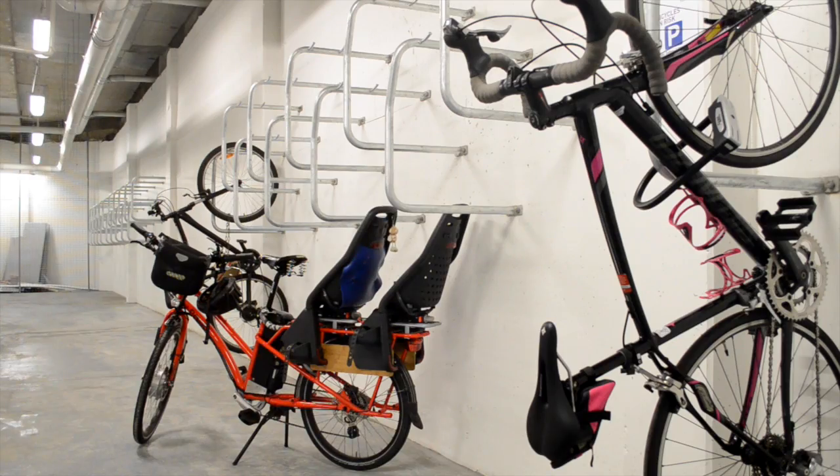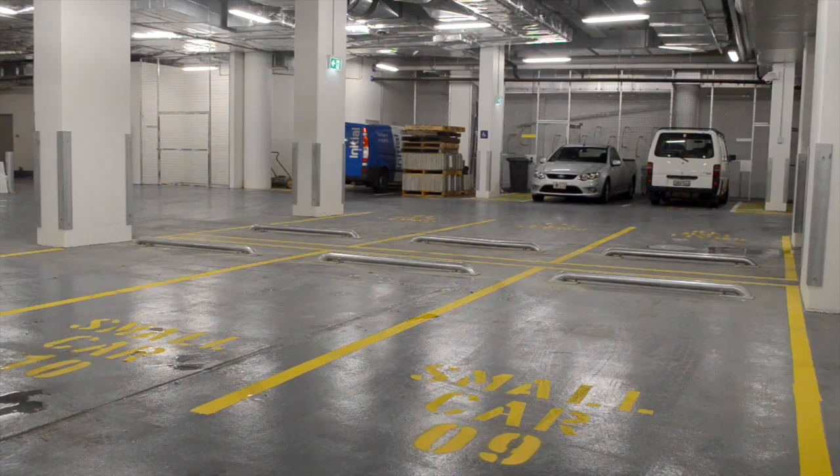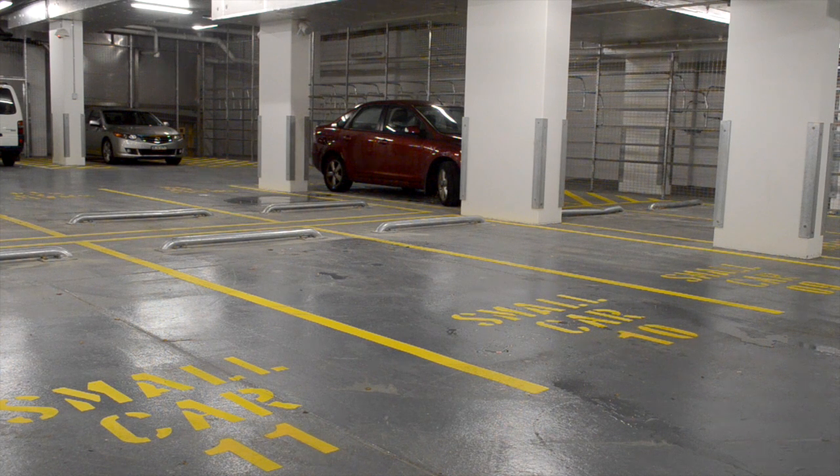The basement houses the cycling hub with parking for 160 bikes along with end of trip shower, change room and locker facilities. Car parking has been restricted and most spaces are reserved for small and fuel efficient vehicles.